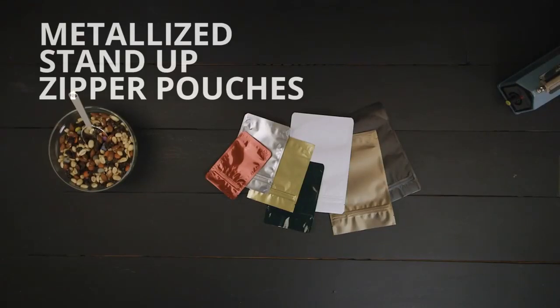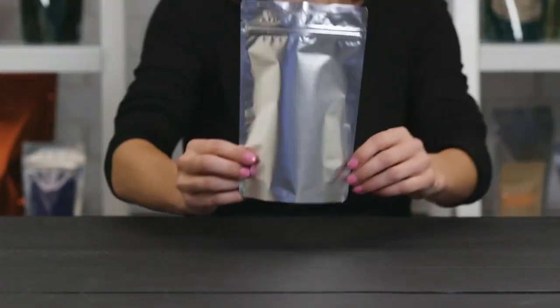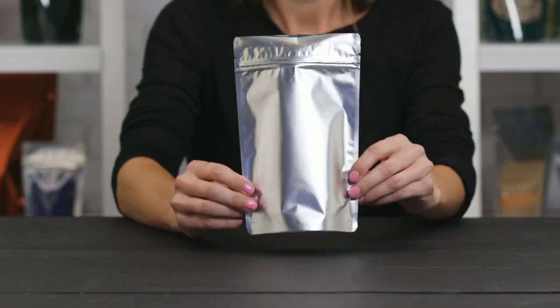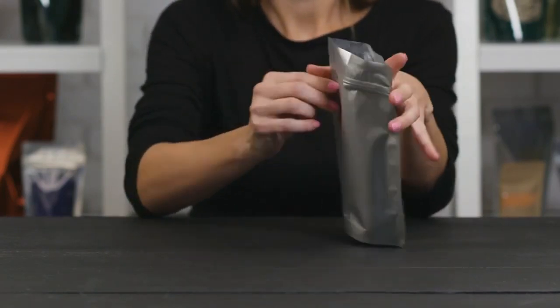Metallized stand-up zipper pouches offer an excellent moisture, light, and air barrier to ensure your product stays fresh while standing out on the shelves. The 4-mil metalized food-safe barrier locks flavors in and keeps aromas from getting out.